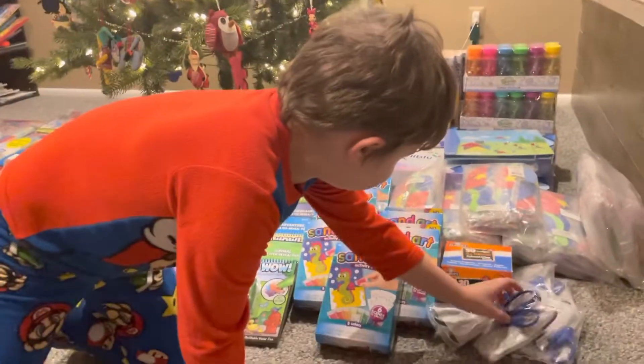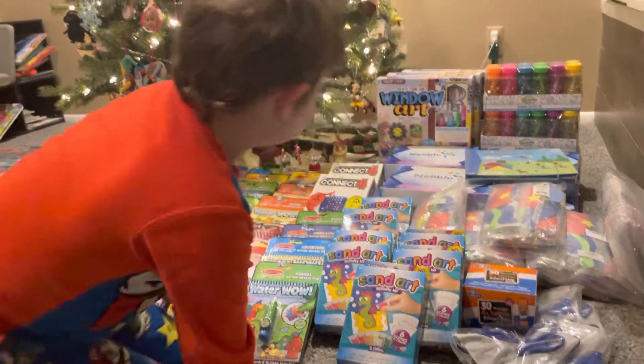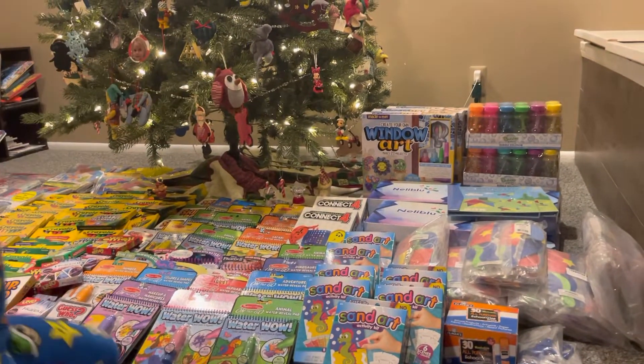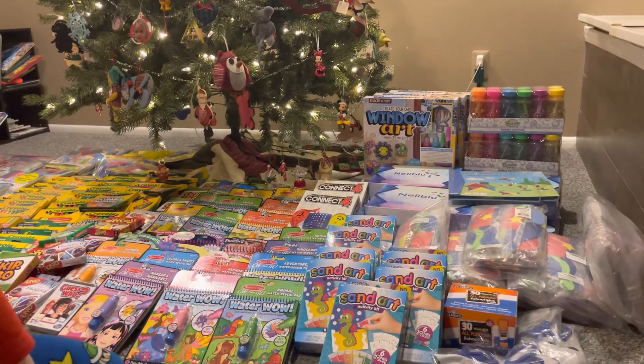We have some scissors and Elmo's glue. Here is made to be a mask. And some bubbles over there. My favorite thing is back there too — the window arch. I like that because kids can decorate their rooms.